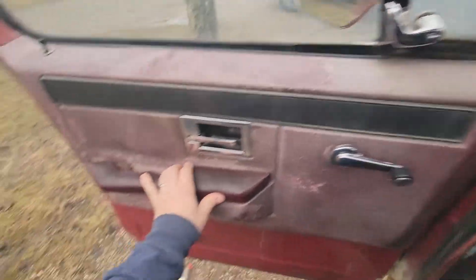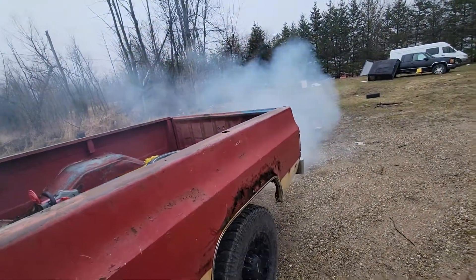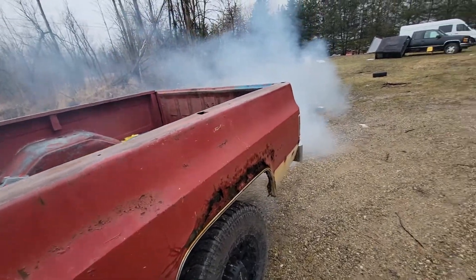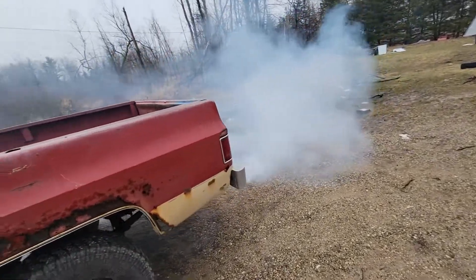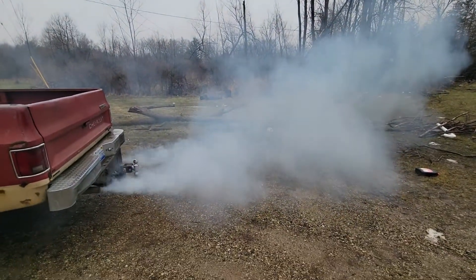Runs rough at first, but as you can see, it smokes. This is what it does until it warms up — it smokes pretty bad, smokes up my whole neighborhood.